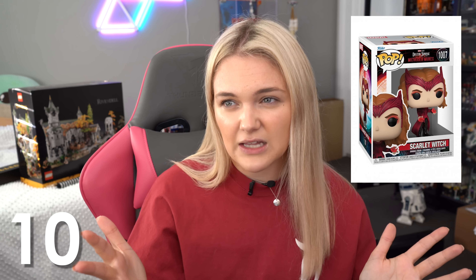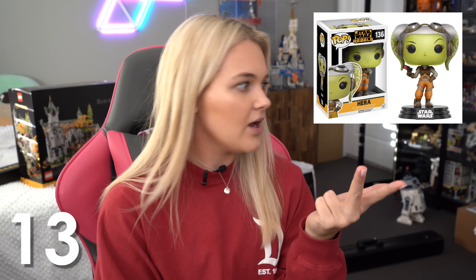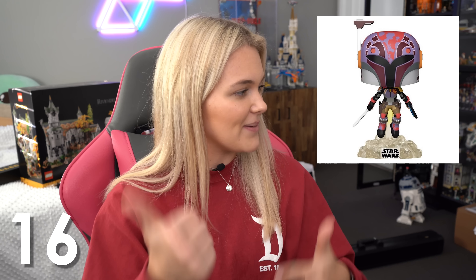I'm about to get called out because Jenna wants to know how many Funko Pops I have. Let me do some math. I've got a Britney Spears Funko, Christmas Spider-Man, Christmas Groot, Christmas Piglet, Iron Spider, Spider-Man Homecoming Spider-Man, Integrated Suit Spider-Man, Upgraded Suit Spider-Man, WandaVision Scarlet Witch, Multiverse of Madness Scarlet Witch, Andrew Garfield Spider-Man, PS4 Spider-Man, Hera, Frog Lady, Mando, Sabine, Leia, Bo-Katan, a Toy Story alien, and a Toy Story alien dressed as Zerg. That's 20.